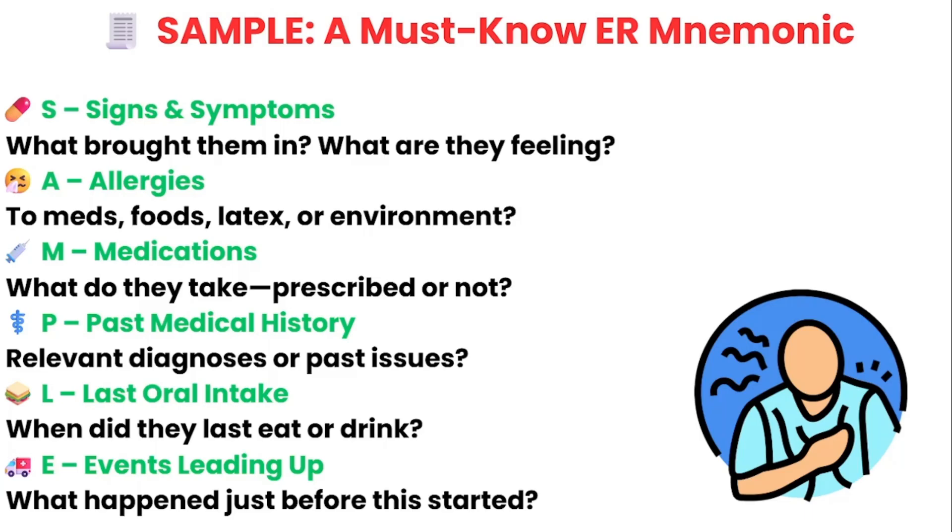S is for signs and symptoms — what's the patient feeling, what brought them in, what are they complaining of, what's their chief complaint? A is for allergies — always ask about allergies to medications, food, or even latex. You don't want to miss this before administering a medication the patient is allergic to. M is for medications — what are they currently taking? Include prescribed medications, over-the-counter medications, and supplements.